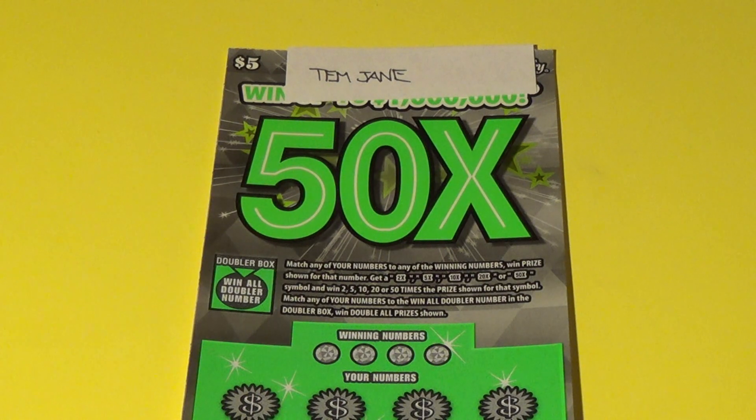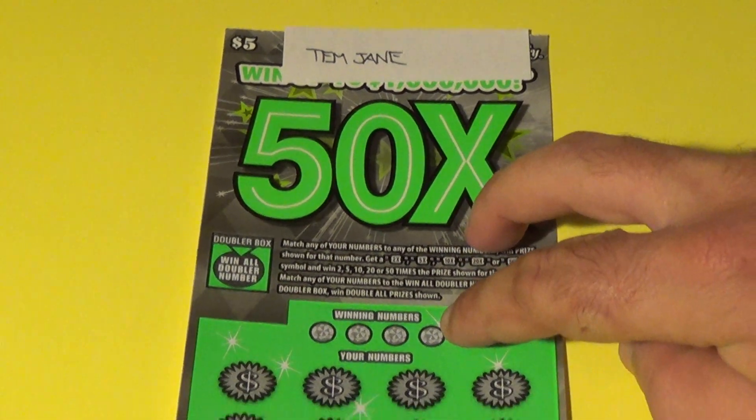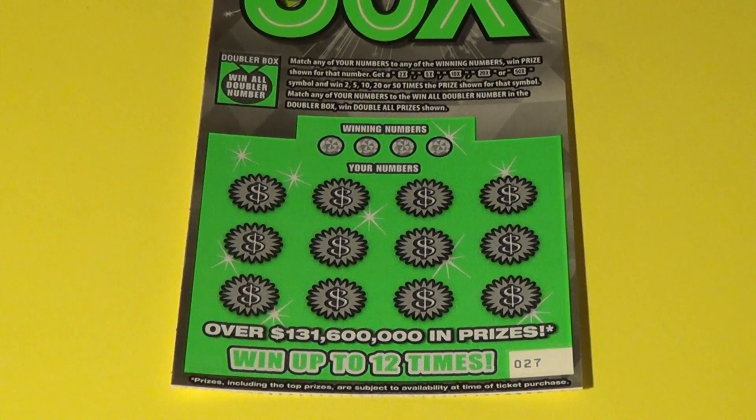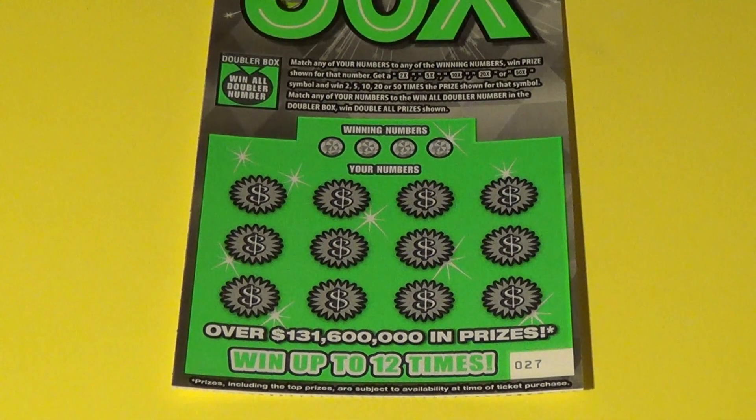SOS with the January 2020 contest winner's tickets. First up is Tim Jane, who got a $5.50x. What we want to do here is to match the winning numbers or find a multiplier up to 50x. And this is the win-all doubler — match this number and you win two times all the prizes.